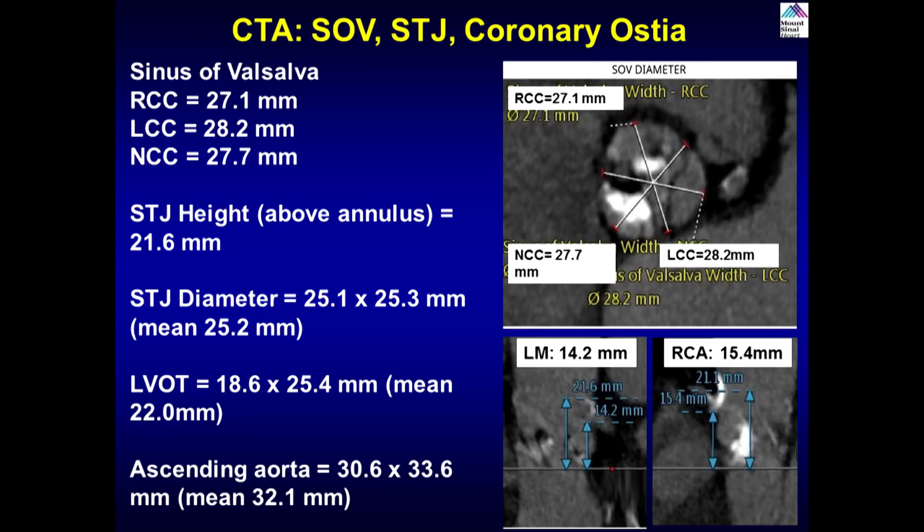What's the risk of paravalvular leak? With the Evolute Pro, the mild PVL rate has gone down to about 11% compared to the previous generation. In this particular case we should implant at the optimal depth to optimize sealing against the calcification. Mild PVL is not shown to be a predictor of adverse outcomes short-term or long-term in this population.